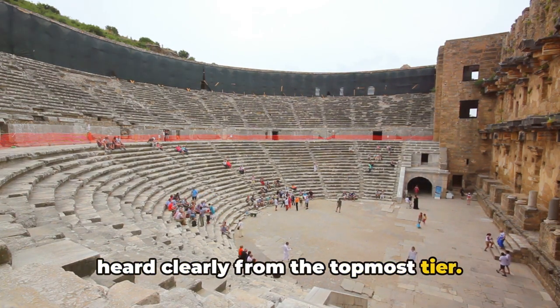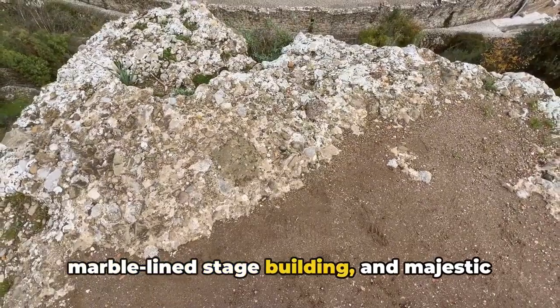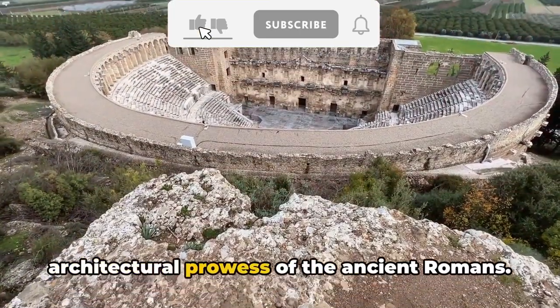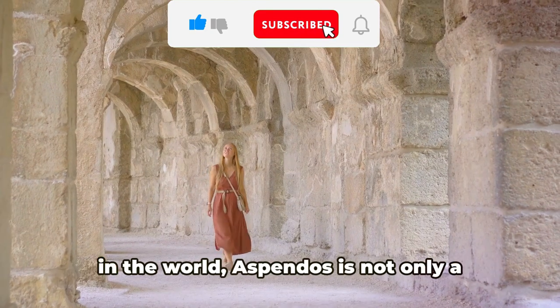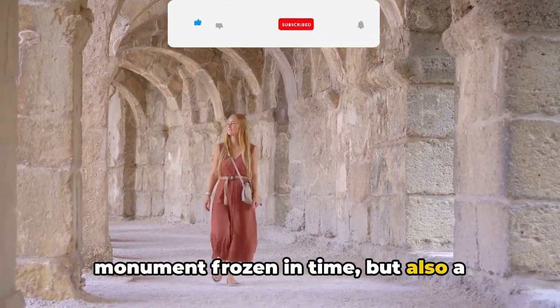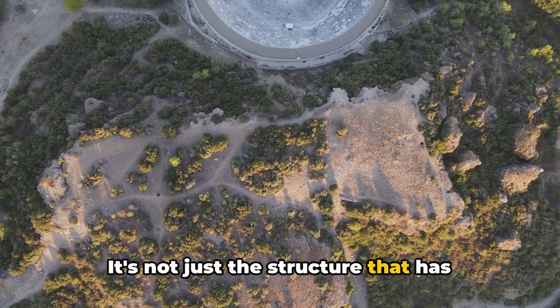Its horseshoe-shaped orchestra, marble-lined stage building, and majestic facade are a testament to the architectural prowess of the ancient Romans. Among the best preserved ancient theaters in the world, Aspendos is not only a monument frozen in time but also a living, breathing cultural hub.